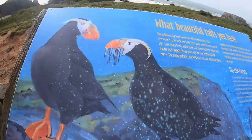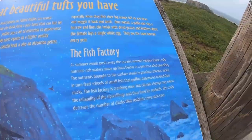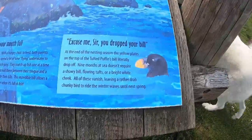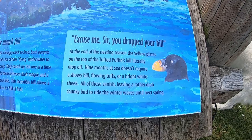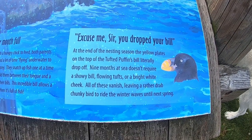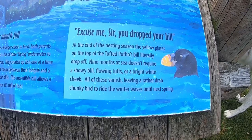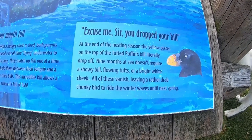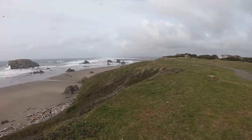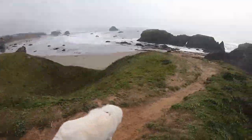We'll end it by watching waves crash through the rocks — the waves have actually battered a hole through one of the big rocks down below. And who knew — puffins lose all their pretty coloring nine months out of the year when they're not mating. Pretty amazing. Nature is absolutely fascinating.